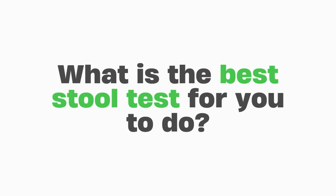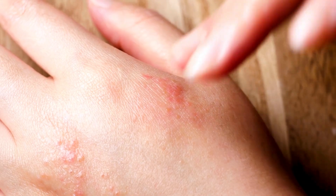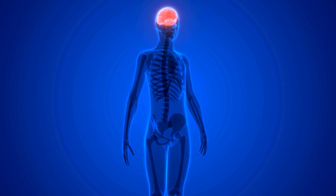What's the best value for money stool test? And what is the best stool test for you based on your digestive system, your gut condition, your symptoms, and your overall health? Some people are doing a stool test because they have skin conditions, an autoimmune problem, headaches, brain fog — and gut health affects all of this.